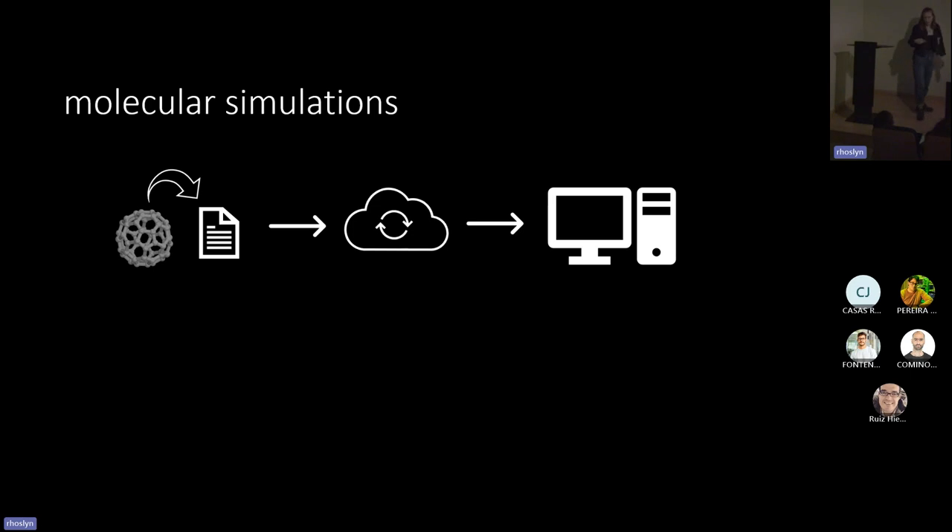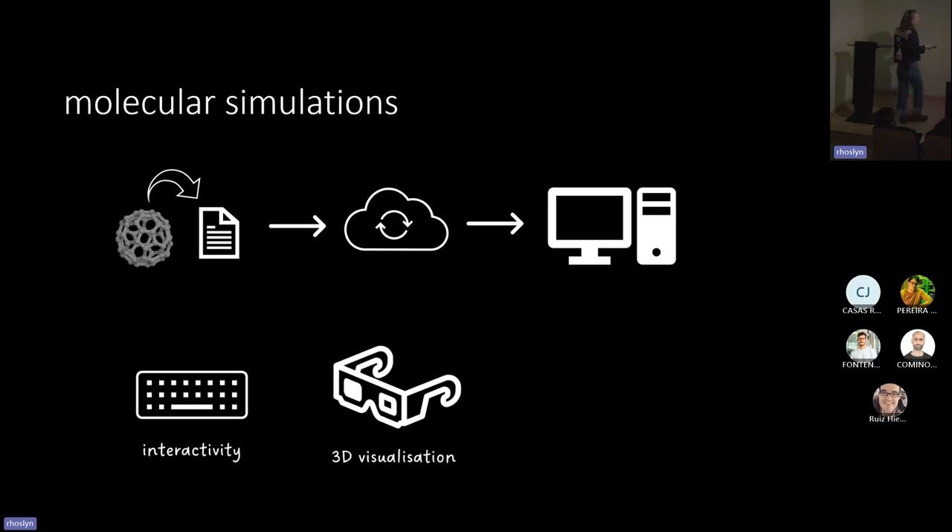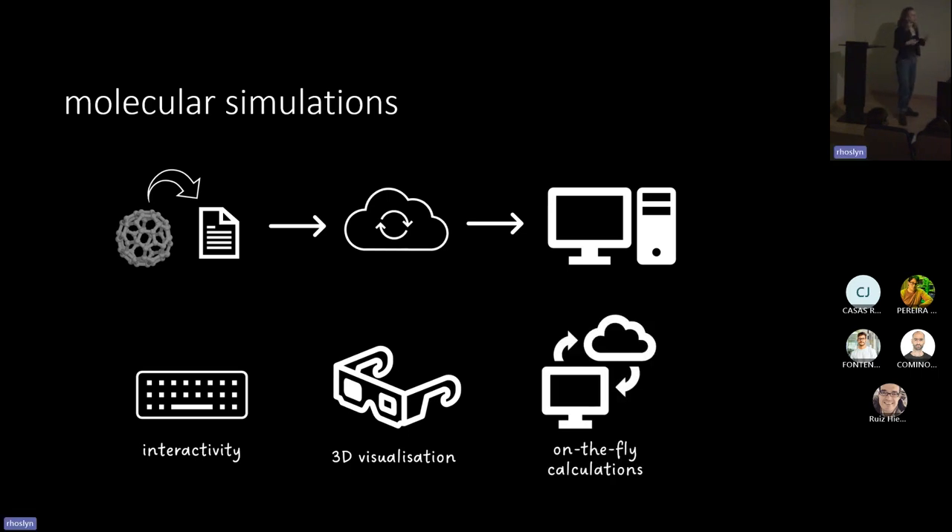Since these algorithms were developed, we've had advancements in technology and computing. We've added interactivity — we can apply forces to molecular systems to steer them. We can also do 3D visualizations, though people often still view 3D molecules on 2D screens. And finally, we can do on-the-fly calculations. Instead of running on a supercomputer for days or weeks, we can do it in real time.